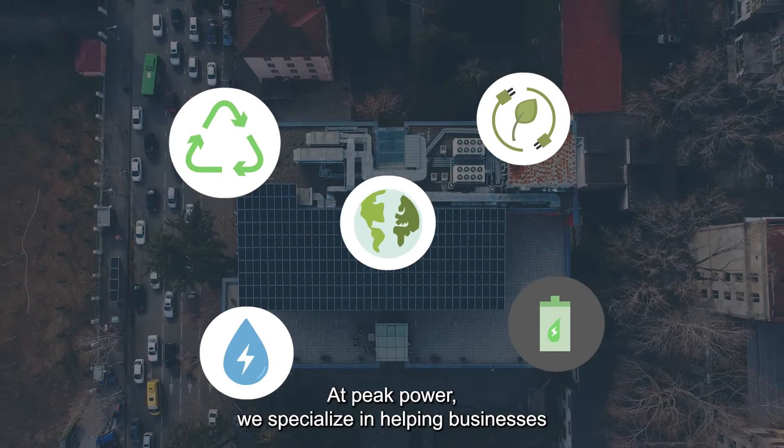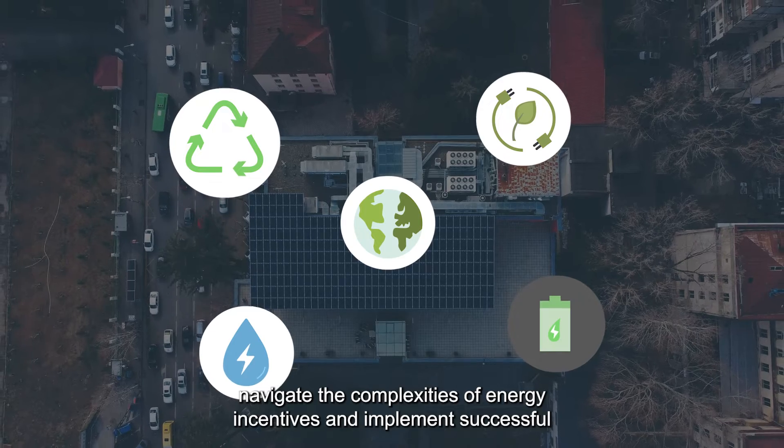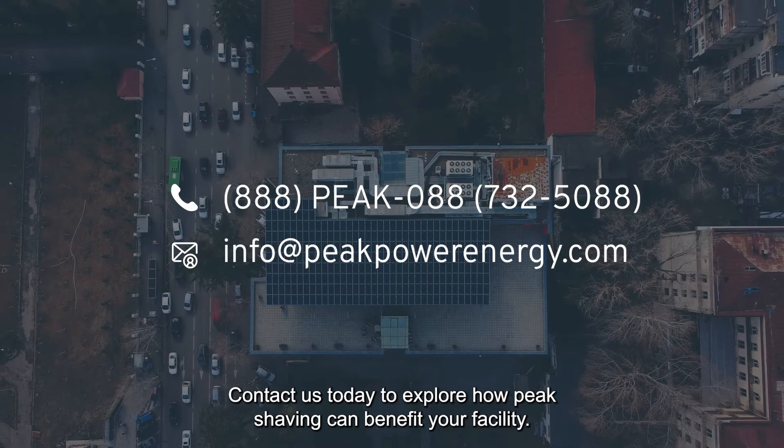At Peak Power, we specialize in helping businesses navigate the complexities of energy incentives and implement successful peak shaving strategies. Contact us today to explore how peak shaving can benefit your facility.